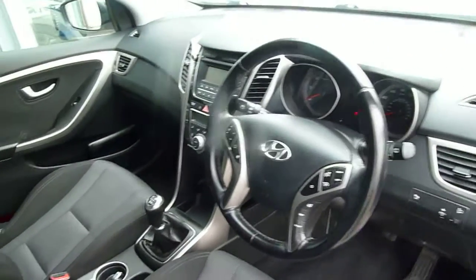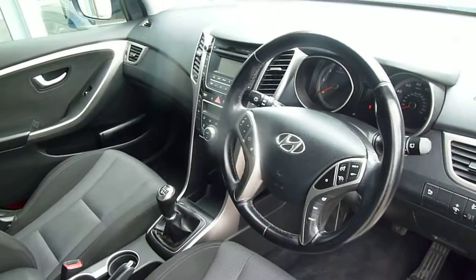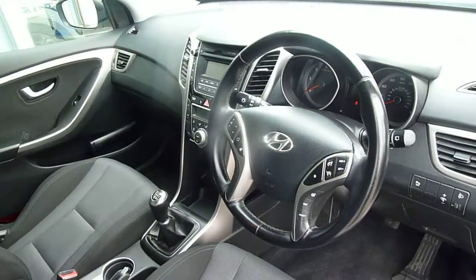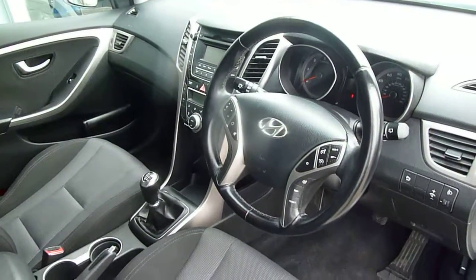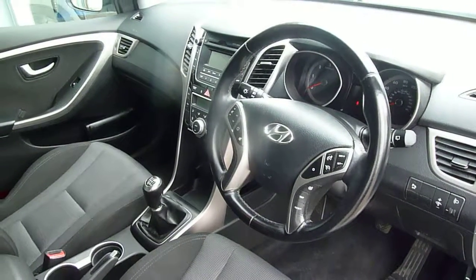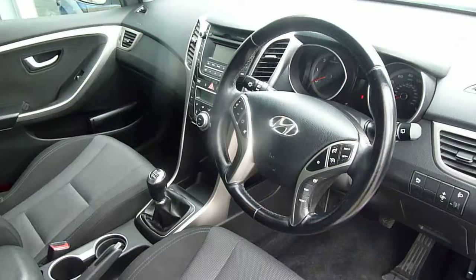So there we have it — a really nice example of the 1.6 diesel SE Go Edition i30. If you'd like any further information, please contact JTU's Hyundai Shrewsbury on 01743 450 888.